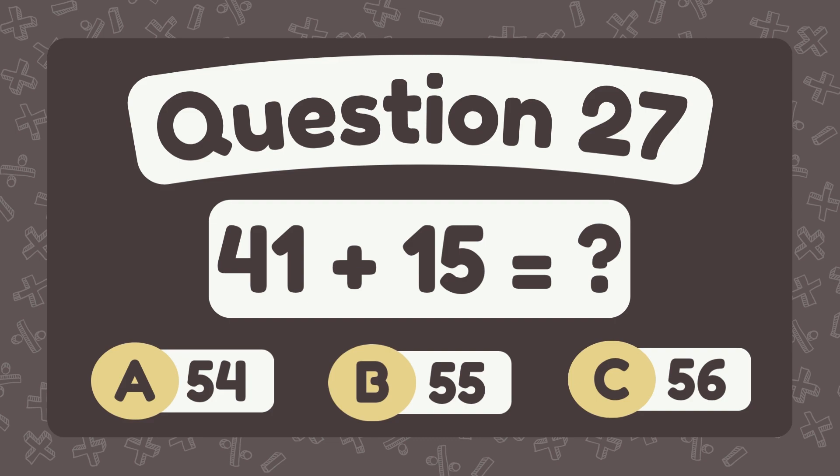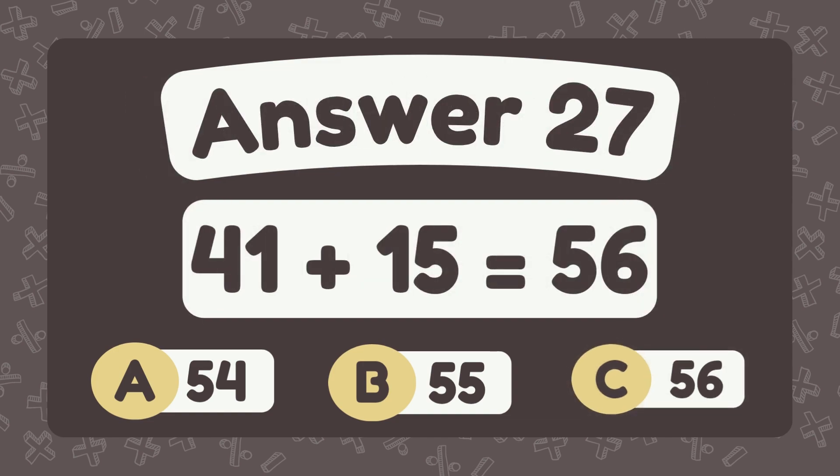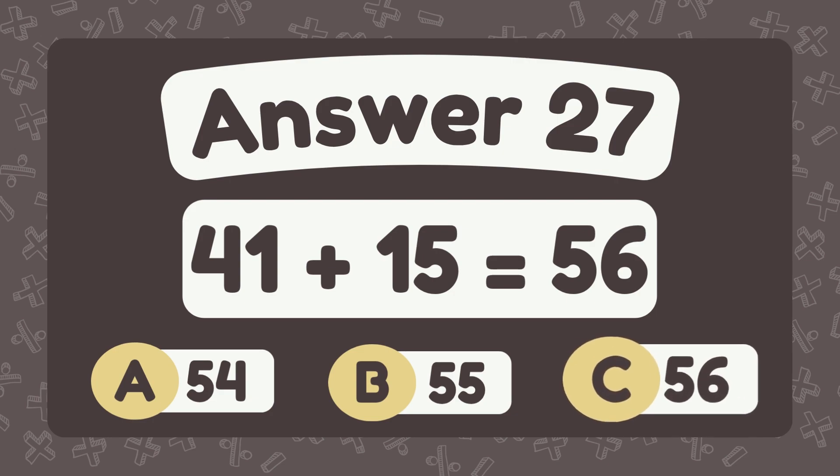What is forty-one plus fifteen? The answer is fifty-six.